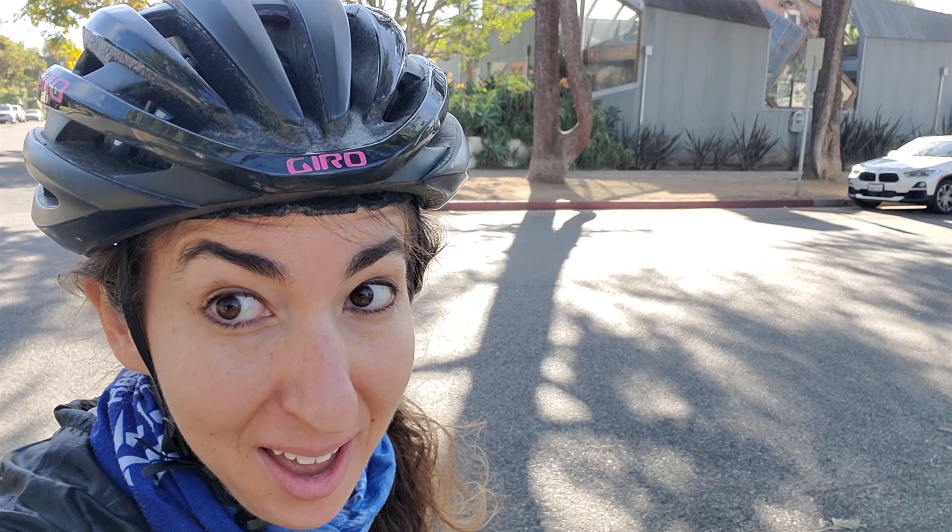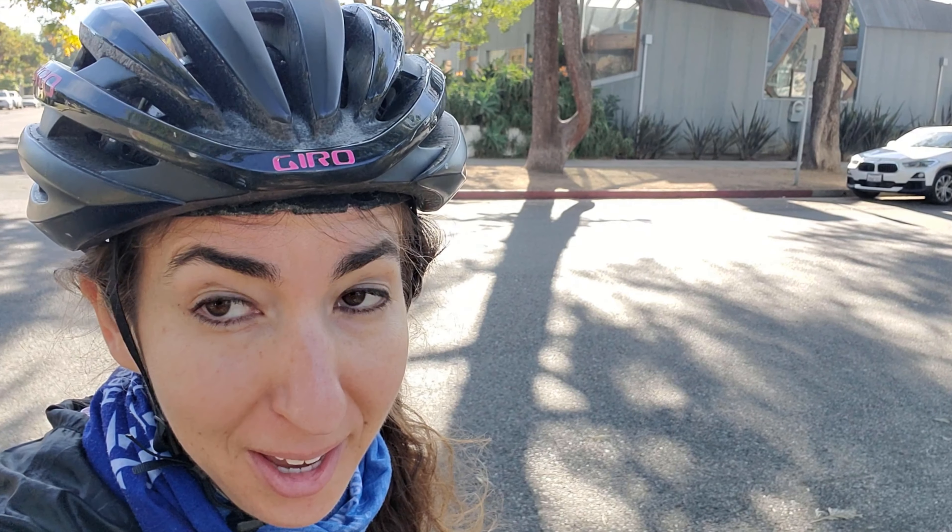Hey everyone, Susie here, and today is the day after Christmas, aka the third day of the Rafa Festa 500, and today we are going to my favorite building in LA.